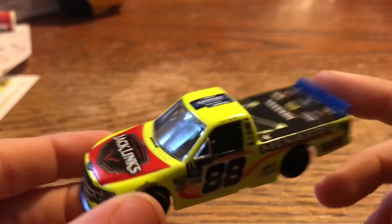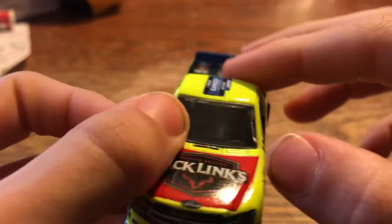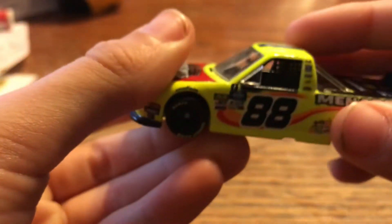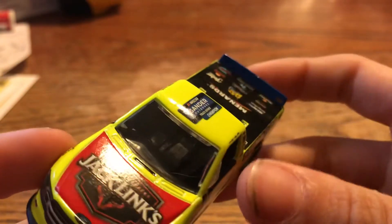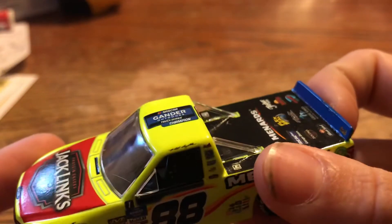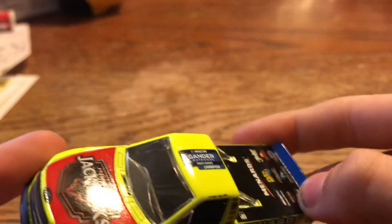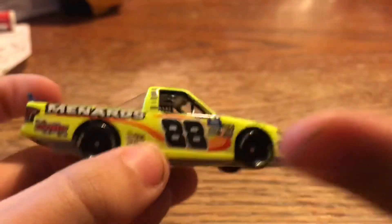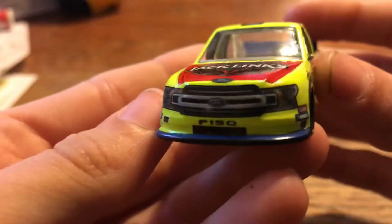Now, I said in my last video that the Brett Moffitt Truck was the first playoff truck — it's not. This was released before the Brett Moffitt. So let's take a look at the truck.